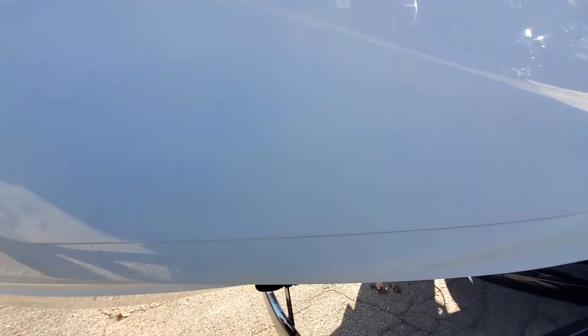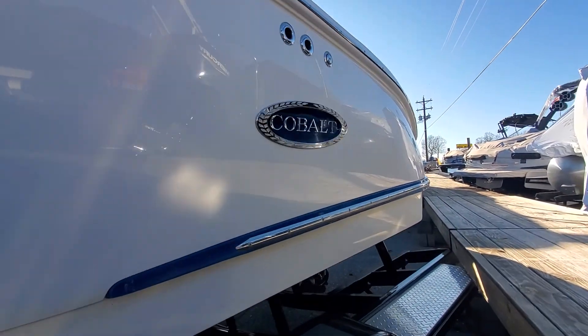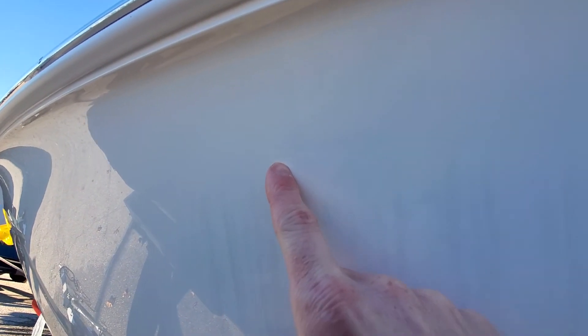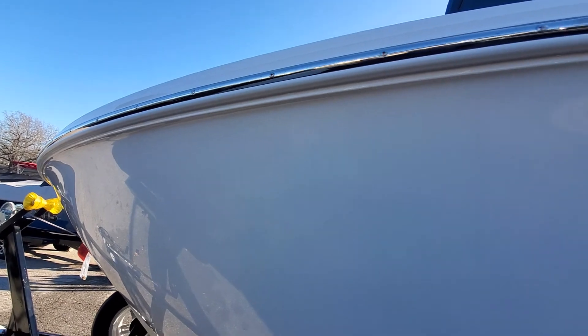It is a little dark over here on the port side, but I can get to where I can see most of the boat. There is a little bit of a waterline. Here's a slight, very light rub — you can see it here. It's not in the glass; I can't feel it with my fingernail, so it leads me to believe it's something very light that would come out very easily.